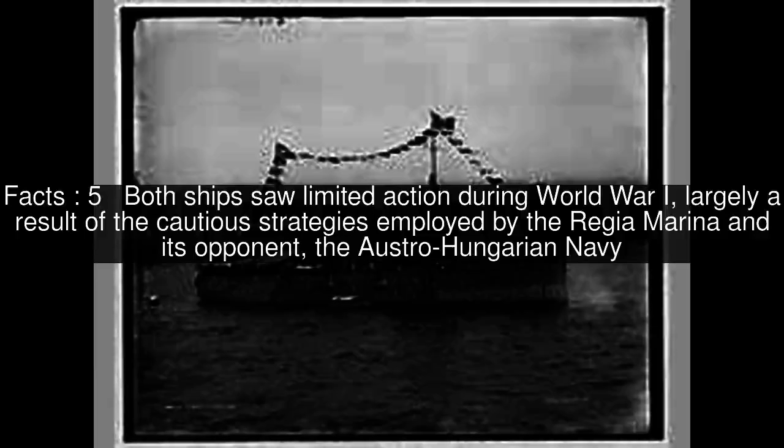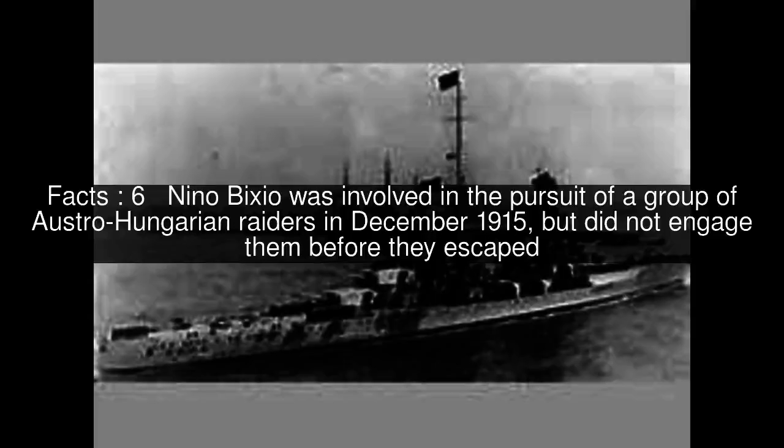Both ships saw limited action during World War I, largely a result of the cautious strategies employed by the Regia Marina and its opponent, the Austro-Hungarian Navy. Nino Bixio was involved in the pursuit of a group of Austro-Hungarian raiders in December 1915, but did not engage them before they escaped. Marsala briefly battled Austro-Hungarian cruisers during the Battle of the Otranto Straits in May 1917.